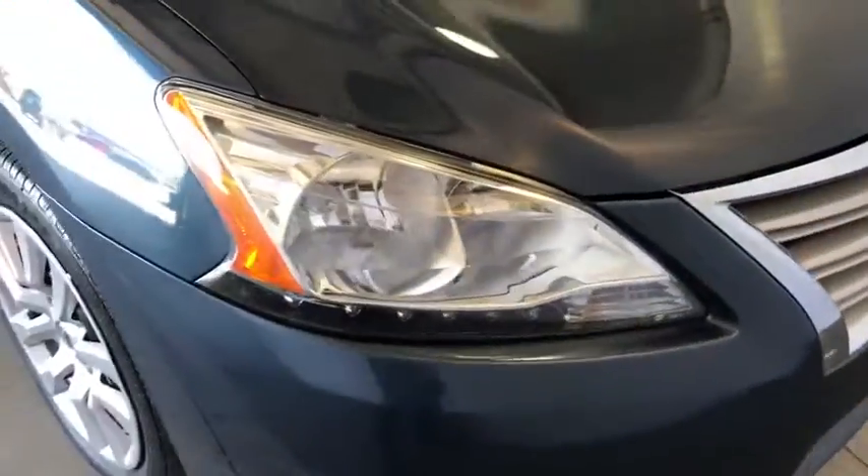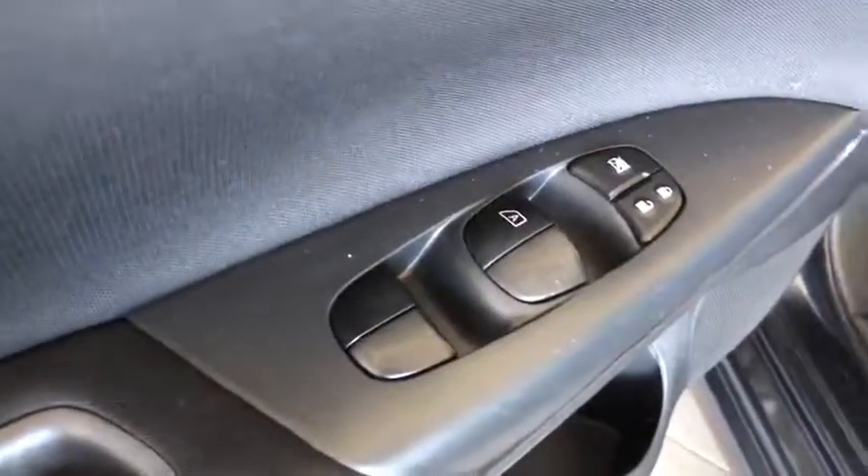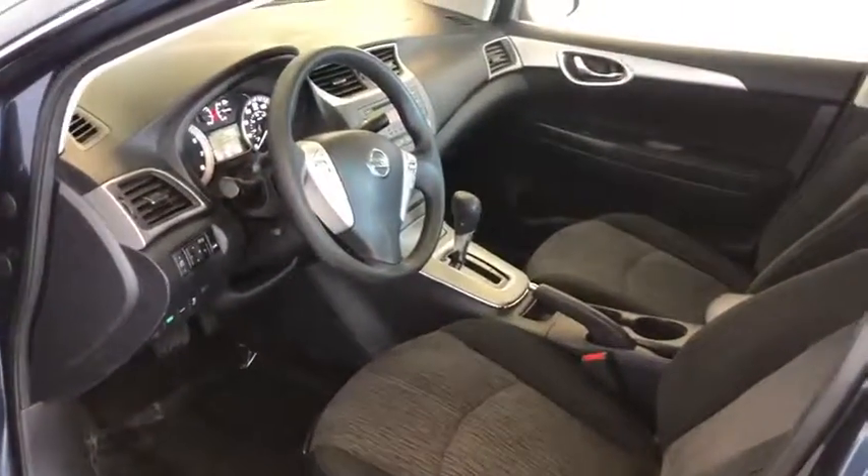Anti-lock braking system, traction control, stability control, keyless entry, steering wheel audio controls, power steering, adjustable steering wheel, cruise control, rear defrost.